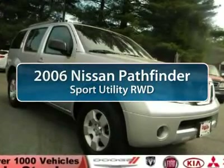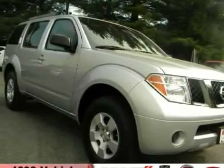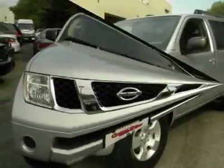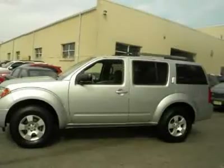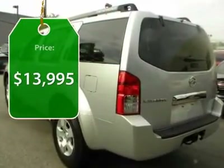The 2006 Nissan Pathfinder. The Pathfinder has a premium interior with three rows of seating for up to seven passengers, as well as versatile seating and cargo configurations. This SUV appeals to both truck lovers and car lovers and is priced below $15,000.